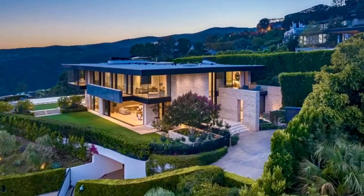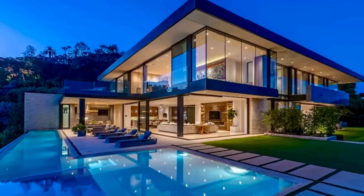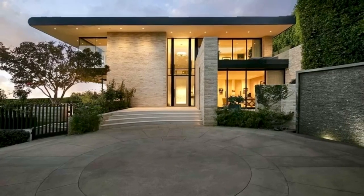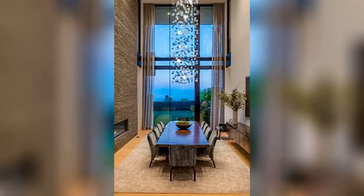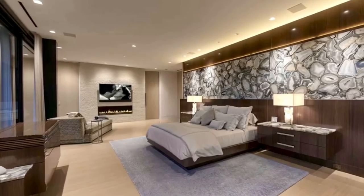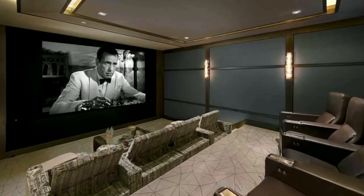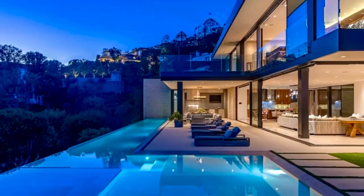This $49,950,000 estate with 13,653 square feet of living is the perfect blend of modern architecture, panoramic views, A-plus location, and every conceivable amenity. Designed by Paul McLean and built by Tyler Construction to the highest standards, sited on nearly two and a third acre promontory with wraparound views from Will Rogers Park, the Pacific Ocean to downtown Los Angeles. The location is unparalleled in the Palisades Riviera.